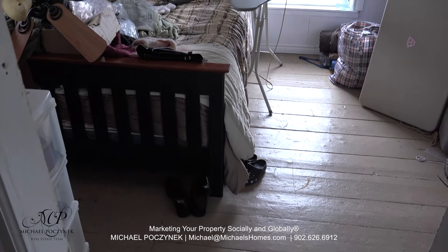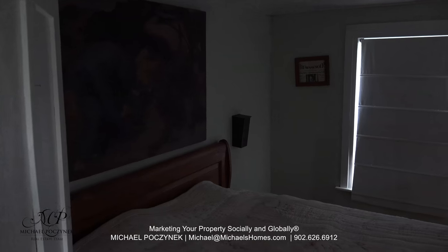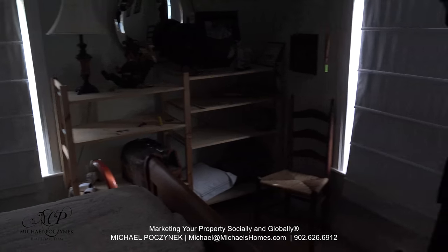Bedroom number two, just like the hallway, looks like it has the original softwood floors. Bedroom number three would look out towards the backyard and the side neighbor.